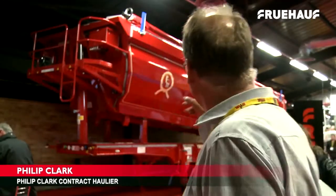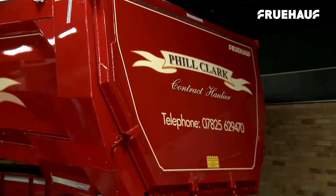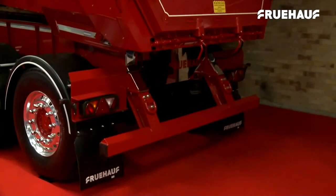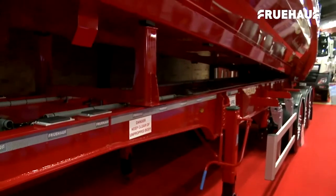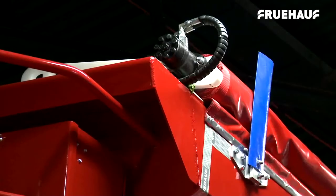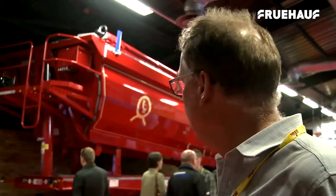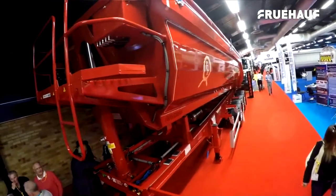I'm Phil Clark, contract haulier. This is my trailer — first time I've seen it today, and I'm very pleased with it. I chose Fruhoff because I already run two half-pipe designed tipping trailers, and I wanted to try Fruhoff for a change. The weight they quoted me was very favourable — lighter than my previous trailers. Fruhoff I've found very easy to deal with, easier than my previous trailers suppliers. Carl Spooner, the Fruhoff salesman, has been very good — quoting me accurate weights, accurate prices, and liaising with me through the design and the options. I'm very pleased with the outcome — that is exactly how I wanted it.